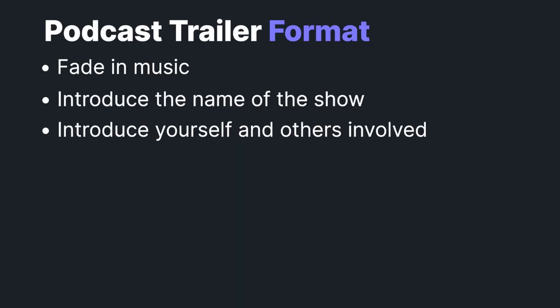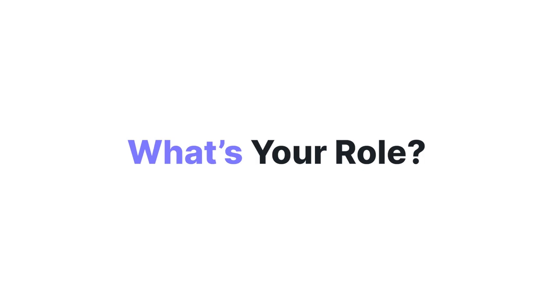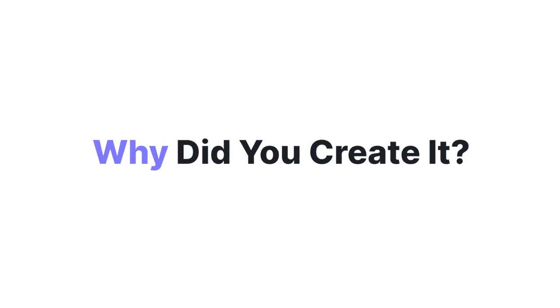Next, you want to move into introducing yourself and anybody else involved in the podcast. Answer questions like: Who are you? What's your role in the podcast? Why did you create the podcast? This is your chance to tell your story and show your personality to attract these potential listeners.